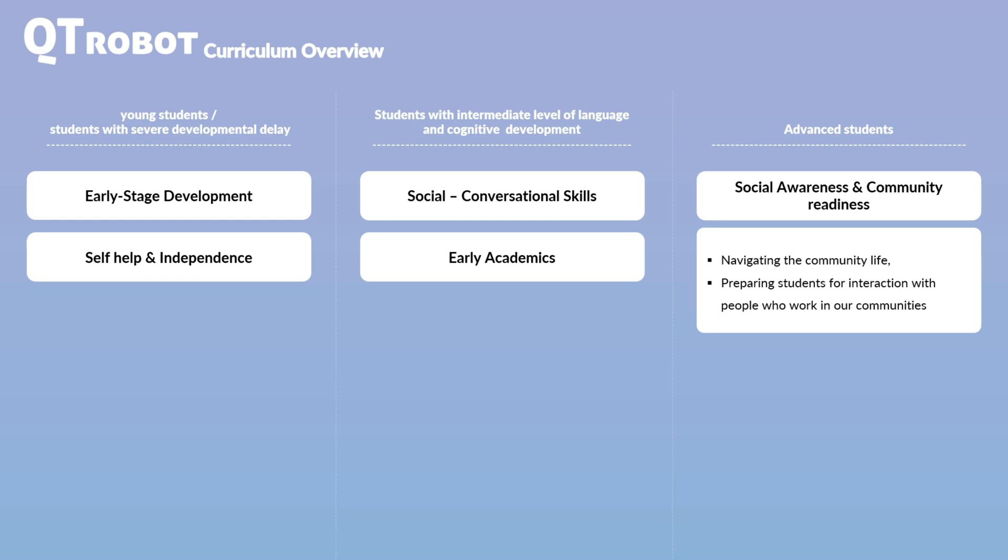It also includes gamified activities that allow students to practice interactions with these community helpers, helping them understand what to expect during these encounters. For example, students can practice visiting a doctor's office or having a dental visit, which are often anxiety-inducing due to the unknown nature of these visits. CutieRobot's Community Helpers curriculum familiarizes students with these interactions through pretend play, making them less intimidating and more predictable.